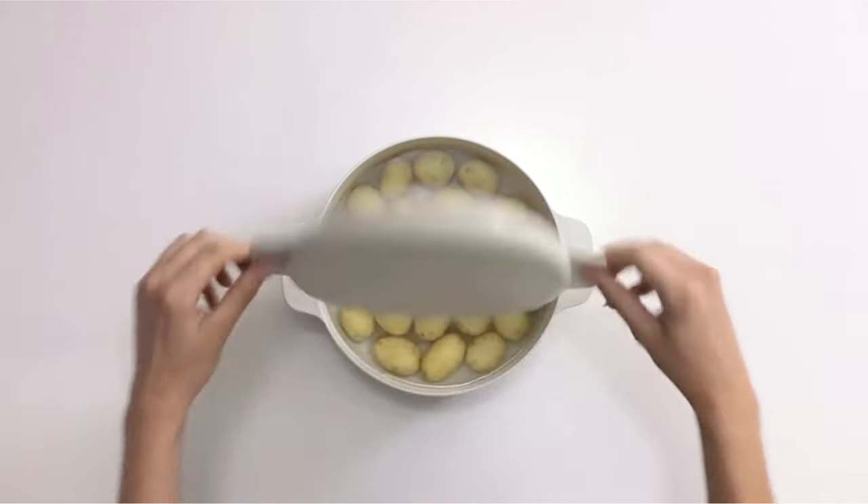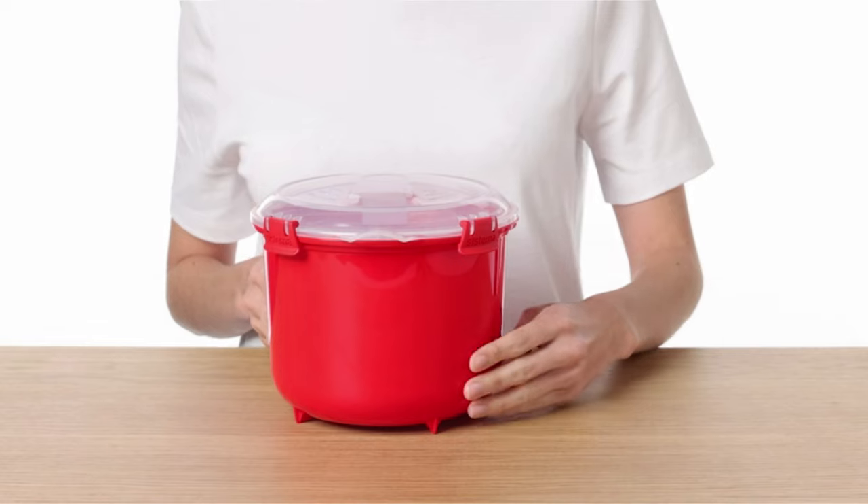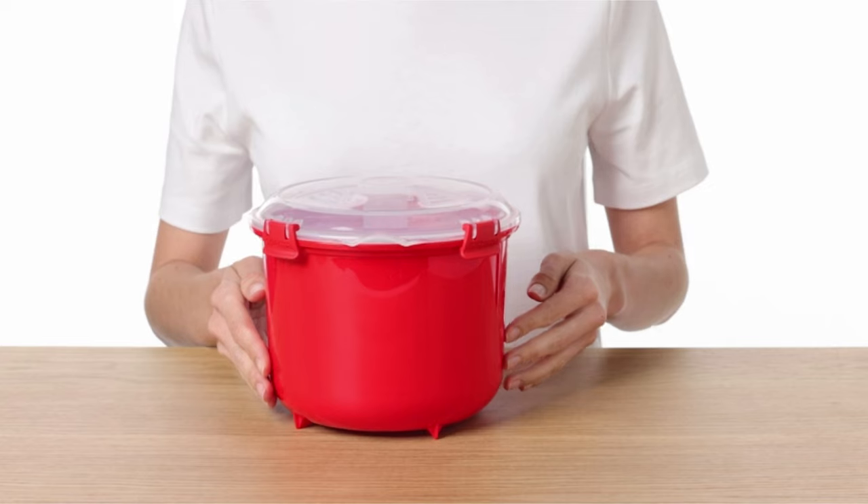Whether you're a busy professional, a student on the go, or a home cook seeking convenience, there's a microwave rice cooker for everyone. Join us as we explore the world of microwave cooking and discover the perfect solution for your culinary needs.